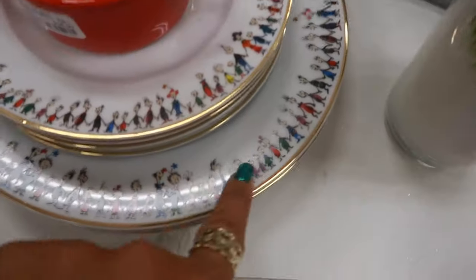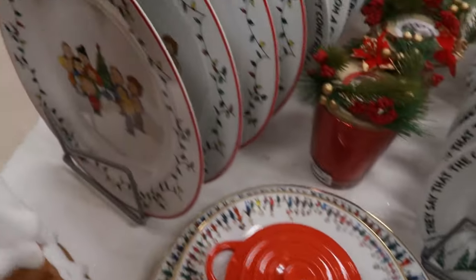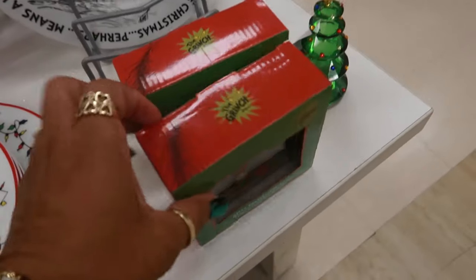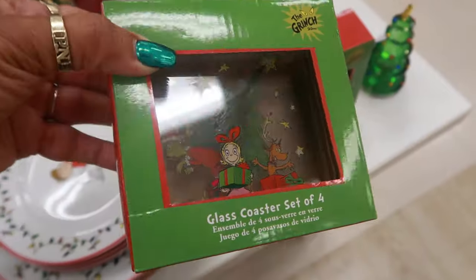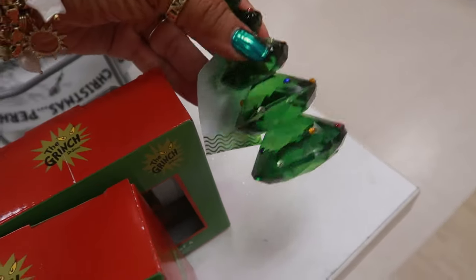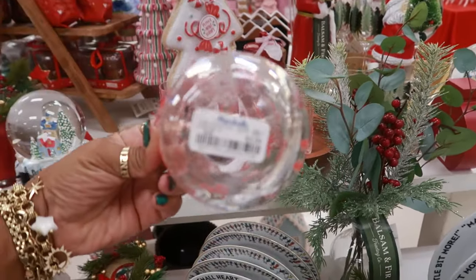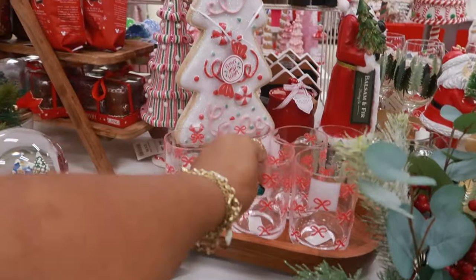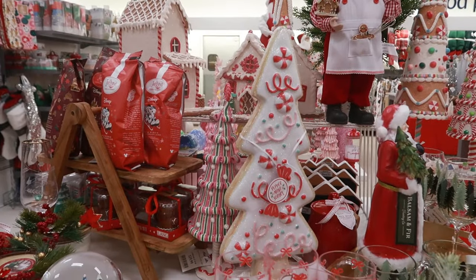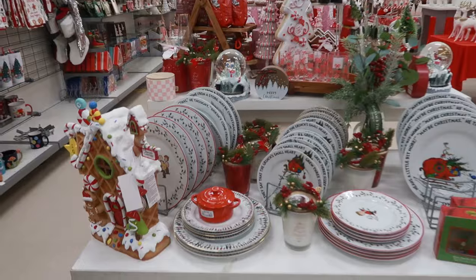And then you have all of them holding hands singing the Whoville song. There's Peanuts right there. The smaller plates right there. Then you have some glass coasters right here for $8 — and look at the little glass tree! The Cupcakes and Cashmere one is $4. Those are plastic. I do like that tree right there — this one looks like a cookie cutout. That's cute.